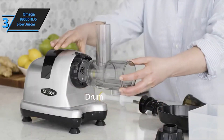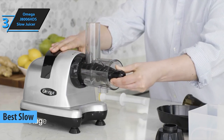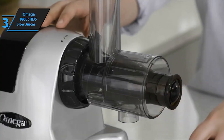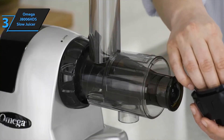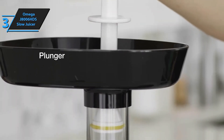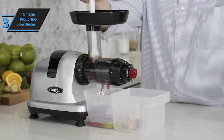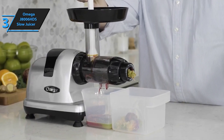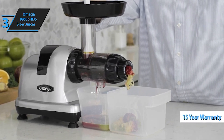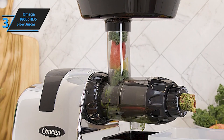Sliding into the number three spot is the Omega J8006 HDS Slow Juicer. Renowned for its superior juicing performance, this slow juicer gently extracts juice from fruits and vegetables without compromising on nutrients or flavor. Operating at a slow 80 RPM, this juicer minimizes heat buildup and oxidation, preserving maximum nutrients and healthy enzymes for optimal health benefits. With its low-speed motor and masticating technology, the Omega J8006 HDS ensures minimal oxidation and maximum retention of vitamins, enzymes, and antioxidants in your juice.